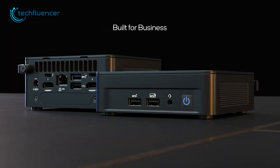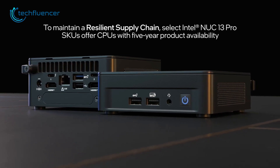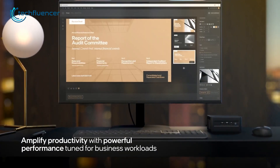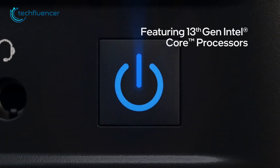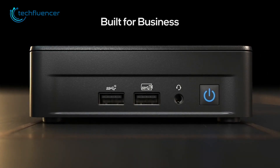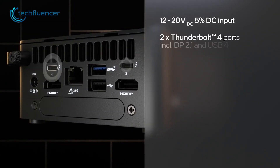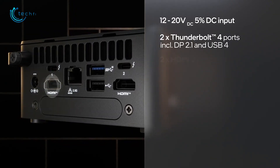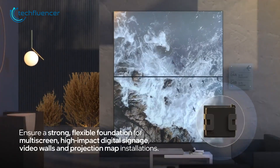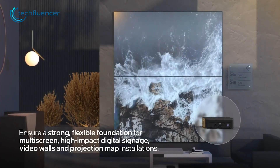Next, the NUC13 Pro Mini PC is an excellent choice for office or business usage, offering powerful performance that's perfect for entertainment and editing. It's powered by a 13th Gen i7 processor which makes it capable of handling heavy editing tasks and office work seamlessly. On top of that, the NUC13 Pro also features two Thunderbolt 4 ports and two HDMI 2.1 ports supporting up to 4K 60Hz refresh rate, which is perfect for streaming and editing high-quality content.